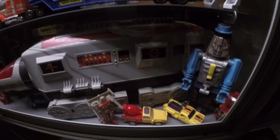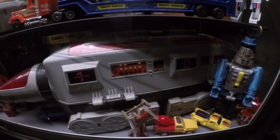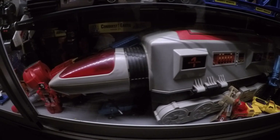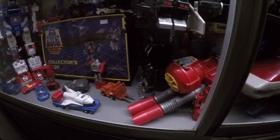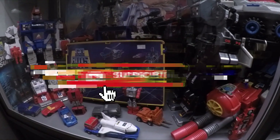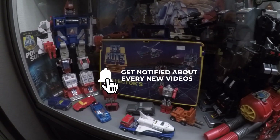Here you see the GoBot Command Center, and then what I believe were called Z-Bots — they were wind-up toys that actually transformed, though they don't wind up and move in vehicle mode. You can also see the large handheld red and gray gun from Arco, and there's another Arco robot in the back, unfortunately hard to see in the dark.